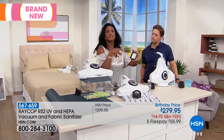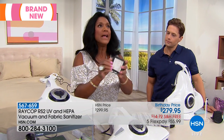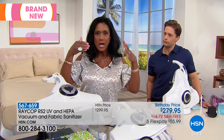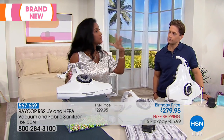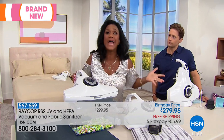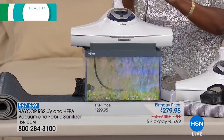This filter is going to grab as little as 0.3 microns, and this is calibrated so well that unlike those powerful vacuums that have a lot of power, they're also putting a lot of those allergens back into the air. That's why you feel so bad after you've done the job. This is not going to do that.